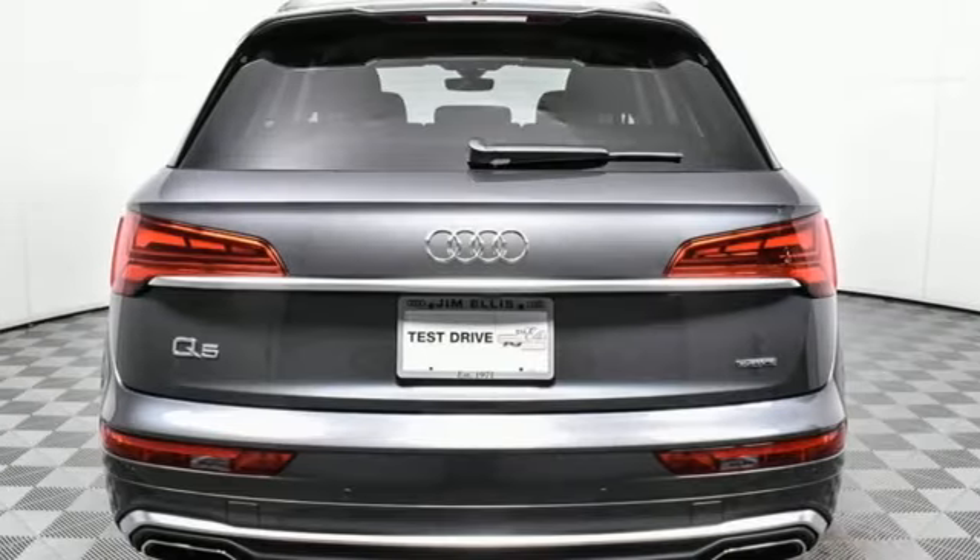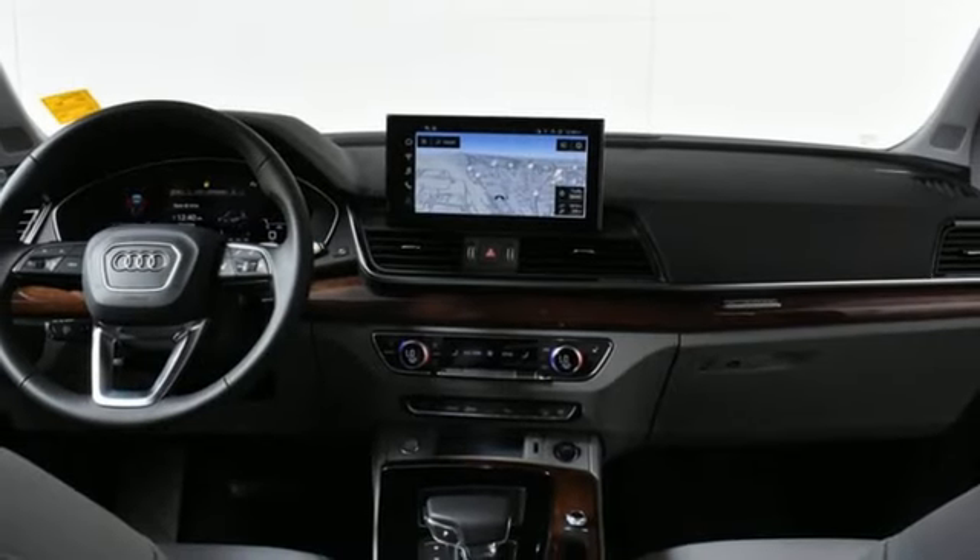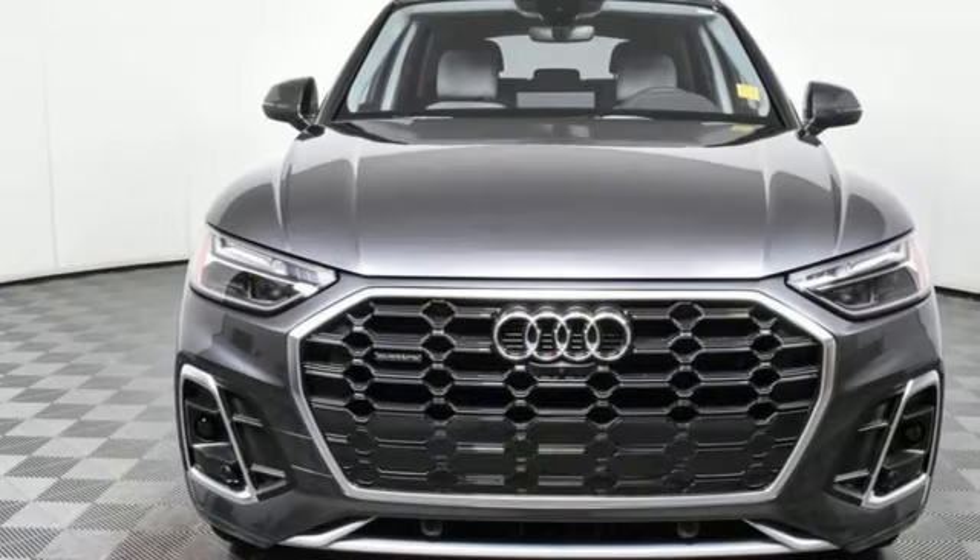Auto-dimming rearview mirror, voice activation, wireless phone connectivity, dual-zone climate control, front and rear parking sensors, and LED low and high beam headlights.